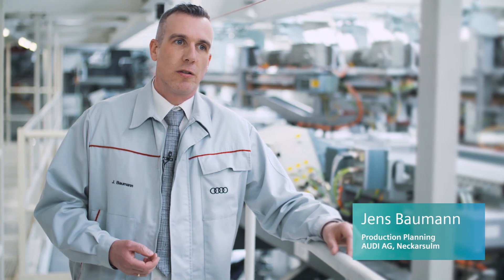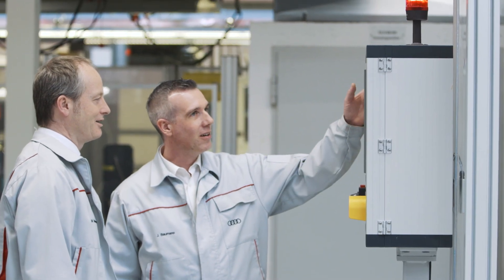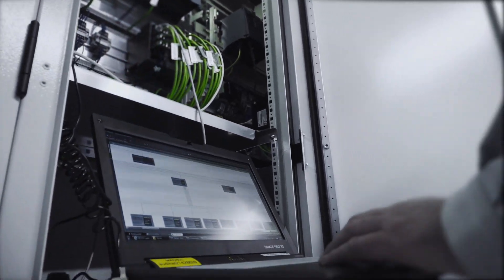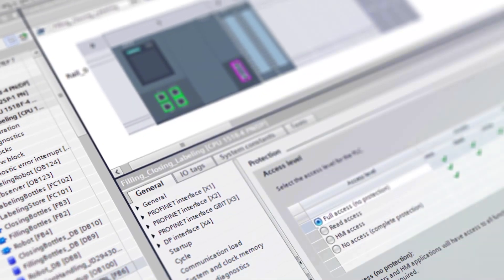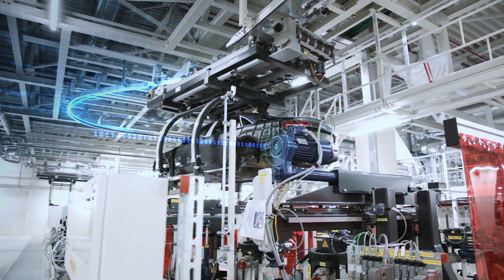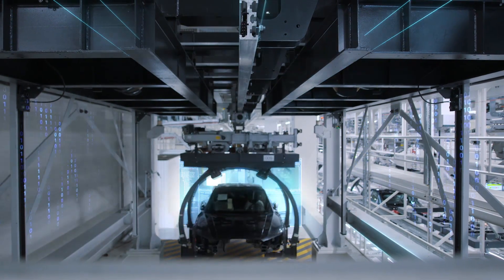In engineering, the introduction of TIA Portal has brought certain advantages: first, faster system access times, and second, easier handling of the common data platform in the system. As a result, we were able to save about 10 percent on the engineering effort.